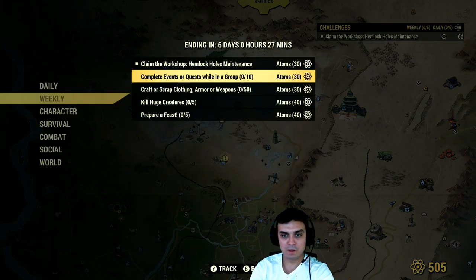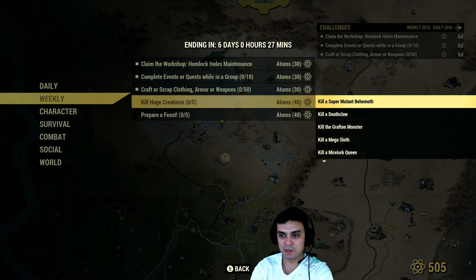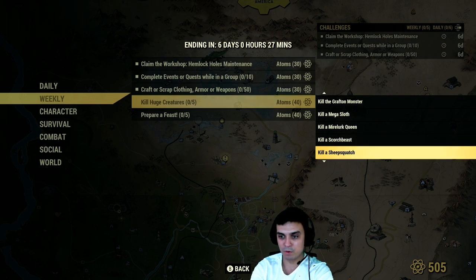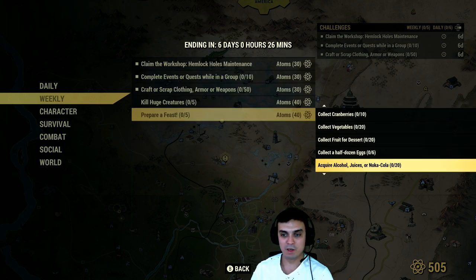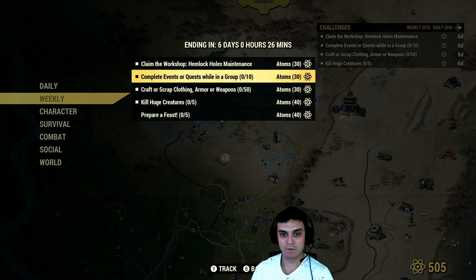Complete events or quests while in the group — I guess I'll do that on the livestream and I hope I'm going to do it today. Craft or scrap clothing, armor, weapons — that's super easy, just craft throwing knives and scrap them and you'll get it done. Kill huge creatures — Deathclaw, Grafton Monster, Mega Sloth, Mirelurk Queen, Scorchbeast, Sheepsquatch, Wendigo Colossus — that's the new guy — and the Supermutant Behemoth. You'll get 40 atoms on top. Prepare the Feast — there's a whole bunch of requirements, I usually do not do this one. Personally I'm trying to focus on the easier ones.